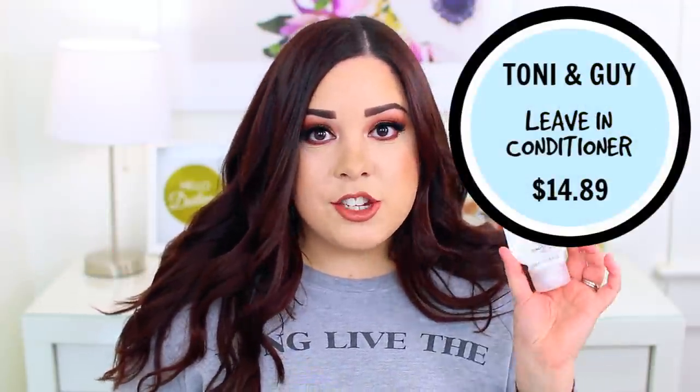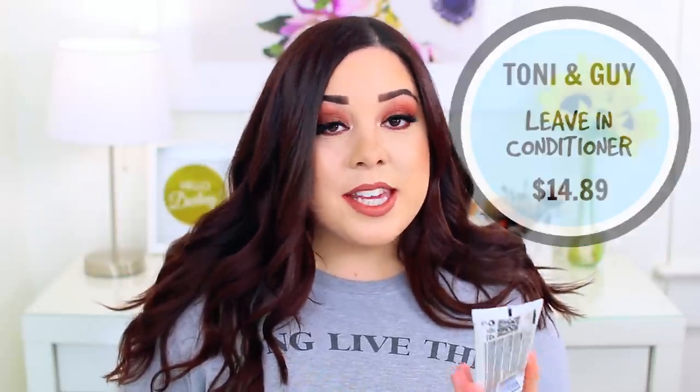Also from Toni & Guy, I tried their leave-in conditioner — though I actually thought it was a heat protectant the entire time I used it up. So I probably should have used a separate heat protectant alongside it, but it really did make my hair feel nice and it blow-dried beautifully. I have very frizzy hair and I always like to use something before blow-drying, and this did a great job. I don't think I'd repurchase it, though, because I use something similar from Briogeo that works as both a heat protectant and a leave-in conditioner, so I'd probably just repurchase that one instead.